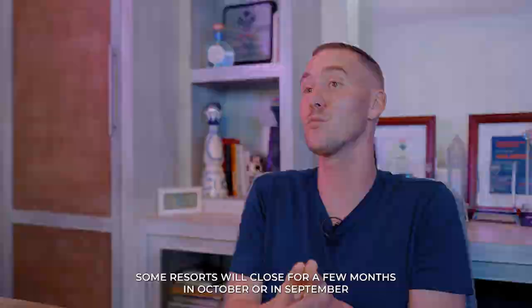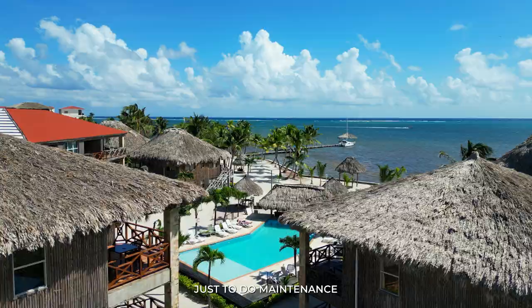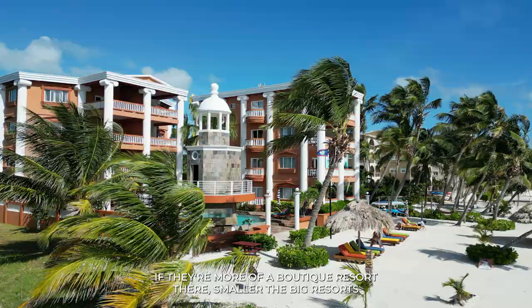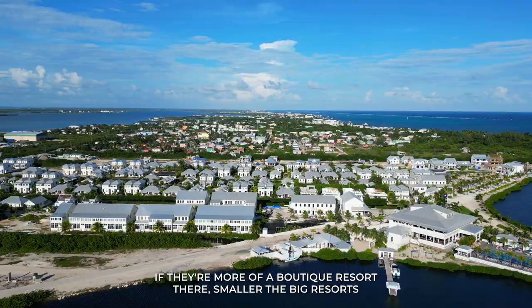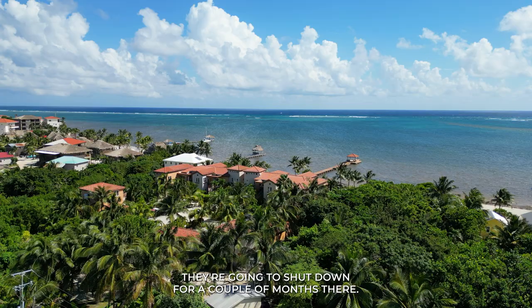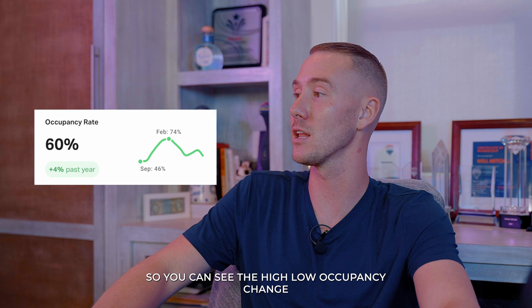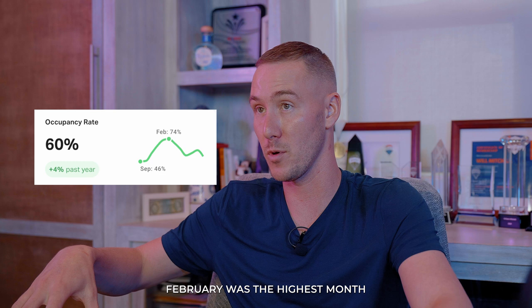Some resorts will close for a few months in September or October just to do maintenance. If they're more of a boutique resort and smaller, they may shut down, but big resorts like the Hiltons and Marriotts will stay open year round. So you can see the high and low occupancy change — September was the slowest month and February was the highest. Overall it really coincides with those seasons.